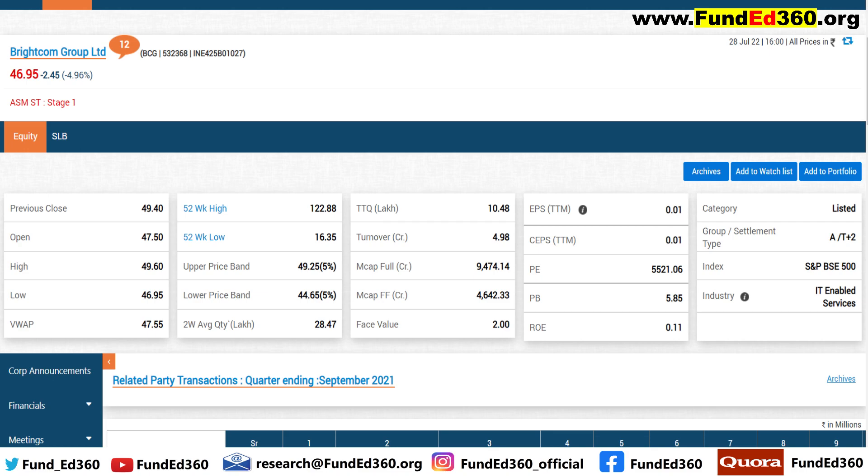EPS is not at all convincing — earnings per share is 0.01 and cash earnings per share is the same. PB is 5.85, ROE is 0.11. Since the BSE website doesn't give ROC, I've taken it from another screener software — that's 1.72. I'm heavily depending on the BSE website because when I went through a couple of analytical software I found a lot of data discrepancy. So none of these ratios are convincing enough; they give some alarming signals to investors.